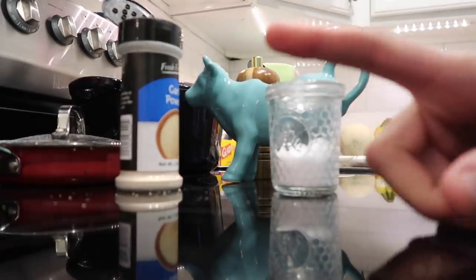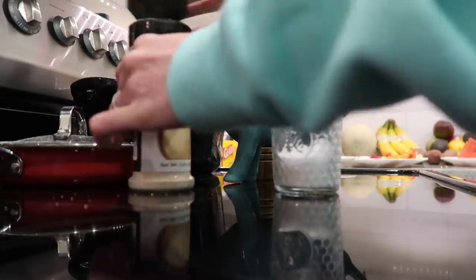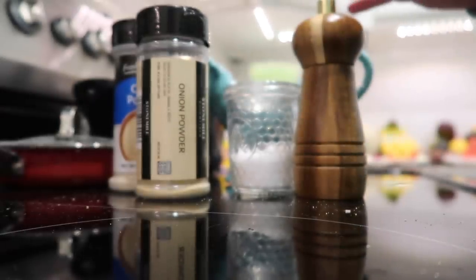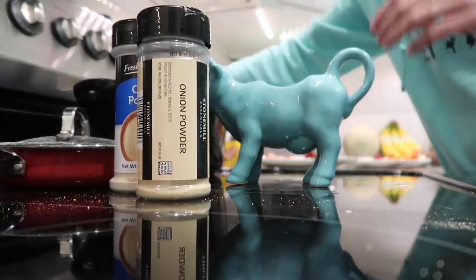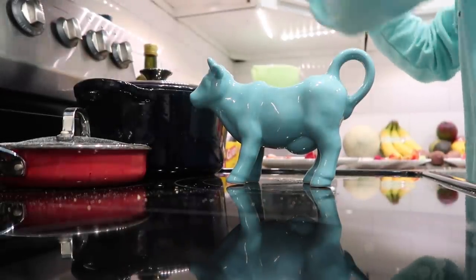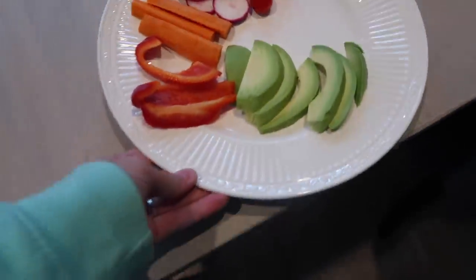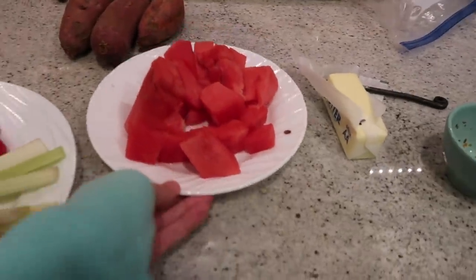We are gonna have some shrimp. I used this little brush and basted it with some melted butter, a little bit of garlic powder, onion powder, salt, and pepper. And Peter is putting those on the grill right now. I also cut up some veggies and we will have some raw veggies and watermelon for dessert.